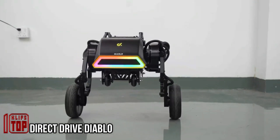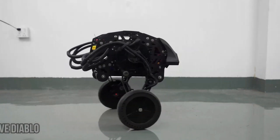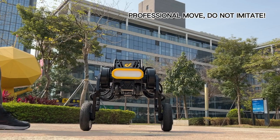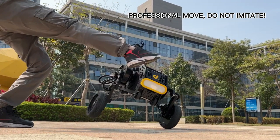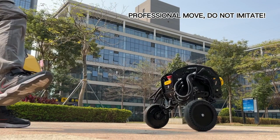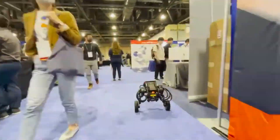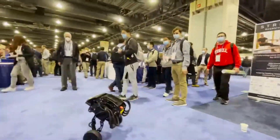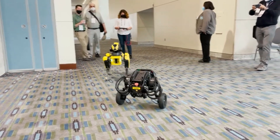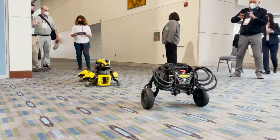This robot, priced at $2,900, presents a versatile solution for diverse tasks. It excels at maintaining balance on its two substantial wheels and can seamlessly adjust its orientation using its two smaller wheels. With a top speed of two meters per second and an impressive payload capacity of up to 80 kilograms, it handles a broad spectrum of responsibilities spanning from delivery and warehouse tasks to office support and entertainment.